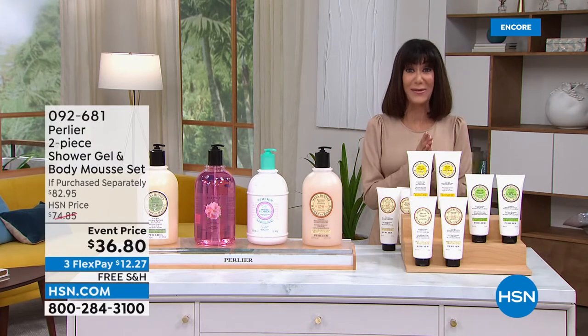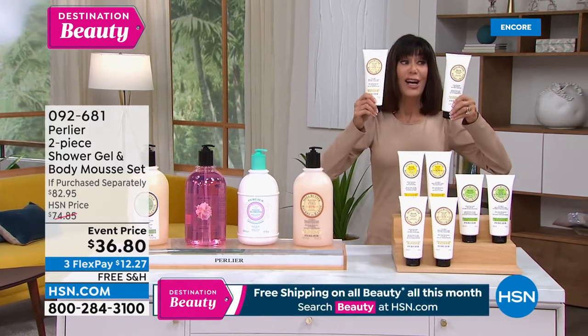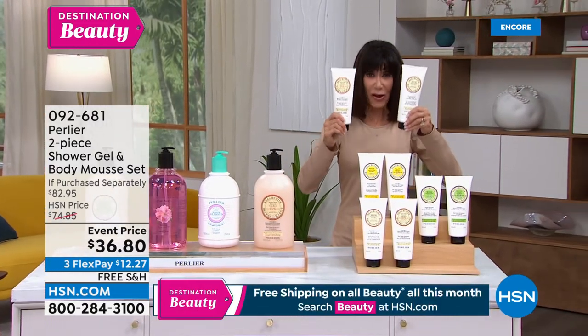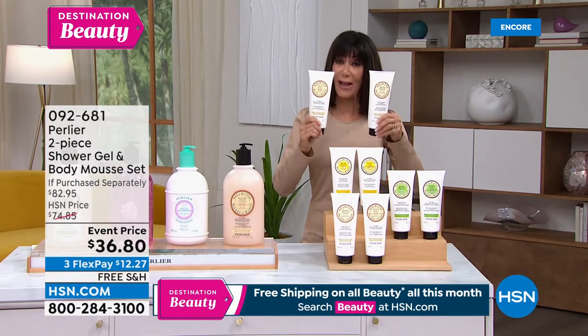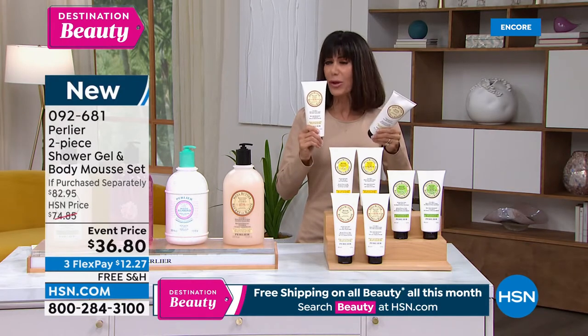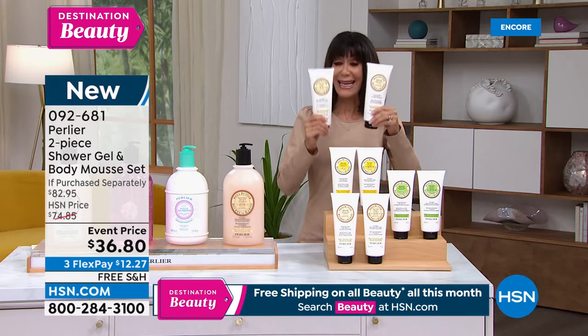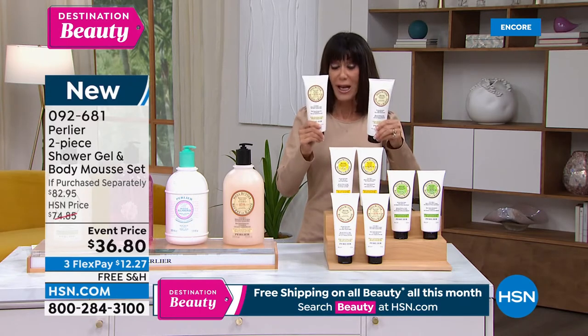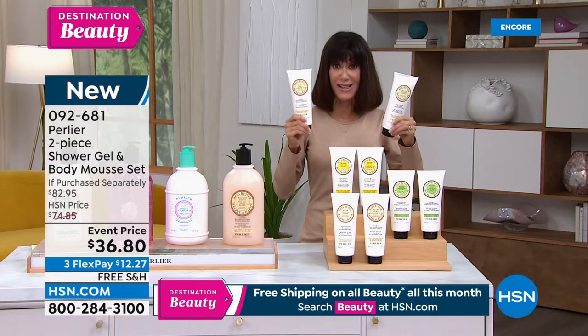I have to show you a couple of items coming up in the hour. First, a customer pick — the shea mousse. We're all familiar with the shea butter line. Skip and Amanda have now done them in a mousse and in a tube. They're 13.5 ounces, so you're getting like double sizes in each one.